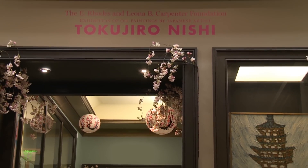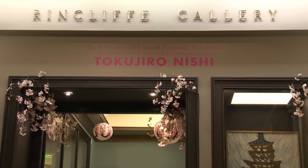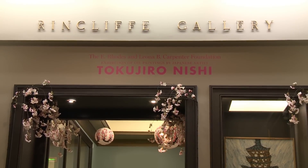My name is Jacqueline DeGroff and I'm Curator of the Drexel Collection at Drexel University. We're in the Rincliffe Gallery in the main building at Drexel and we're going to talk about the paintings of a Japanese artist named Toko Yuro Nishi.